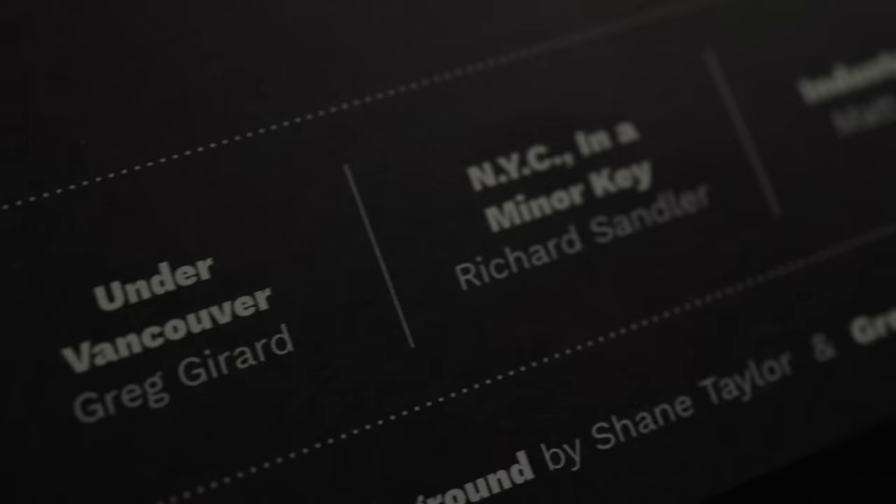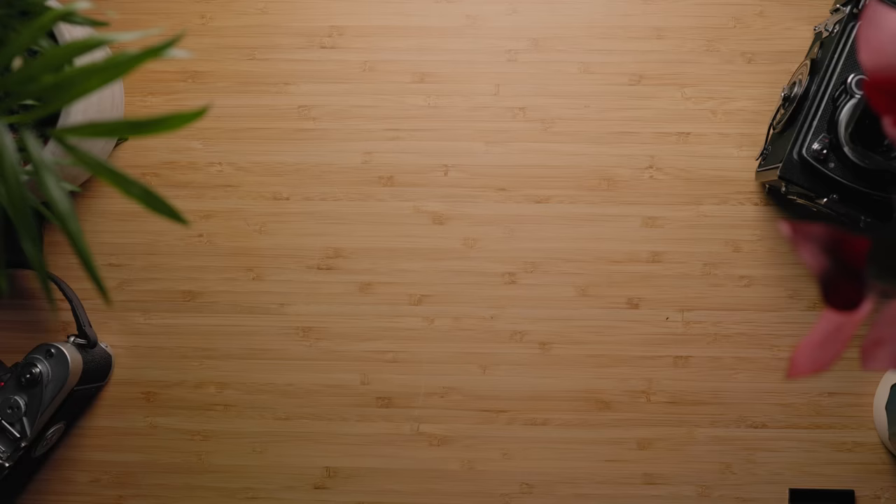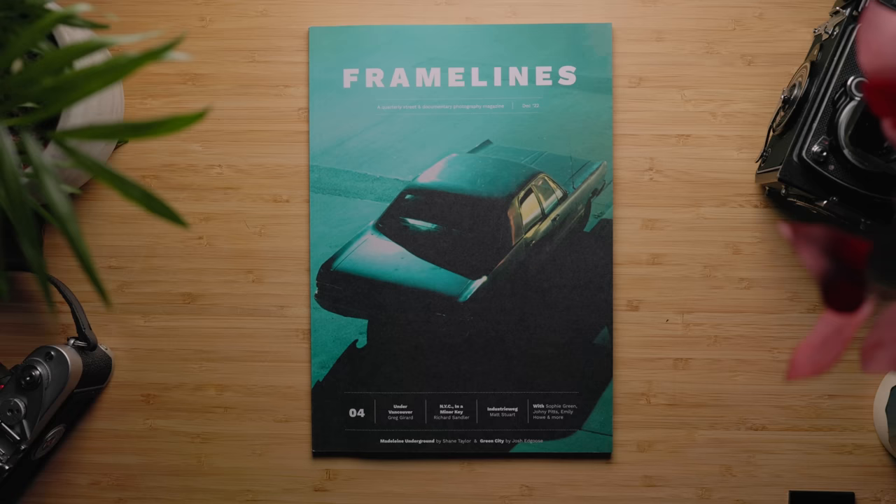I just want to thank everyone for picking up a copy if you've already ordered one. It began as an experiment last year, but because of the support you've given us, we've been able to make four issues and hopefully many, many more. In this video, myself and Josh are going to tell you about what's in Framelines Issue 4. First up is Greg Girard's Under Vancouver.